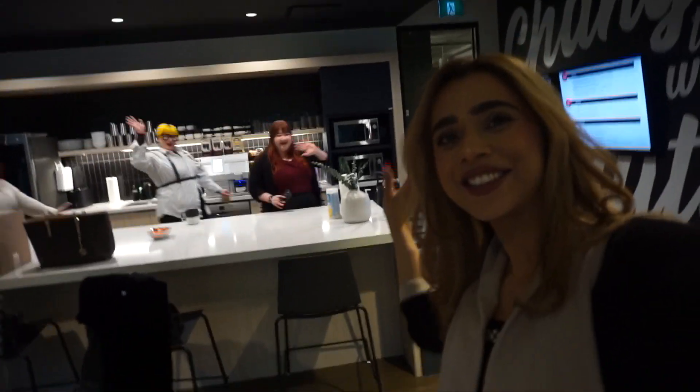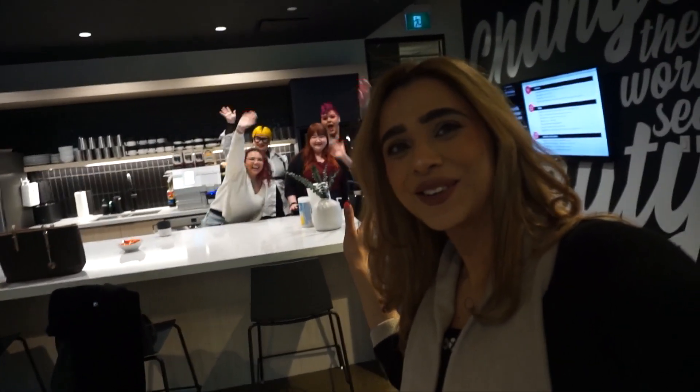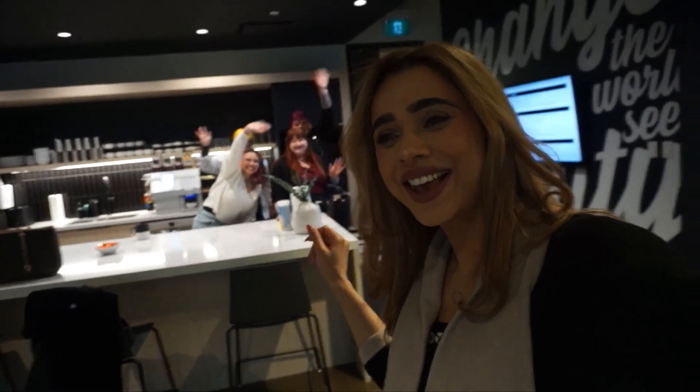We are at Sephora head office and we are just going to start our training today. This is our training room — we are all just here. The other ambassadors are also at the back. Hey guys, these are all my other ambassadors over here — so exciting!